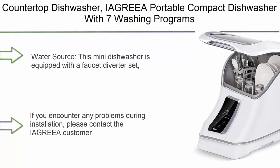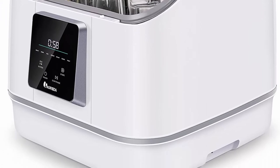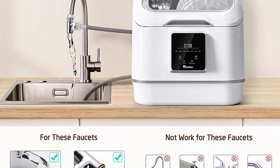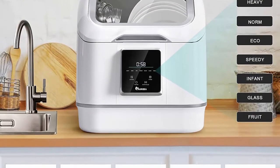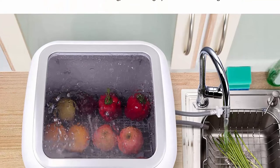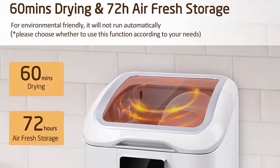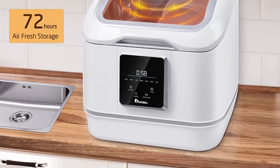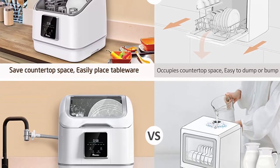Top 1: The Agria portable compact dishwasher with seven washing programs, anti-leakage, fruit and vegetable soaking with basket, for small apartments, dorms, and RVs — white and gray. This mini dishwasher is equipped with a faucet diverter set that does not affect the normal use of the kitchen faucet, supporting three installation methods suitable for most faucets. Anti-leakage: the Agria countertop dishwasher adopts integrated production technology with a seamless internal structure, so there is no need to worry about water leakage during use.